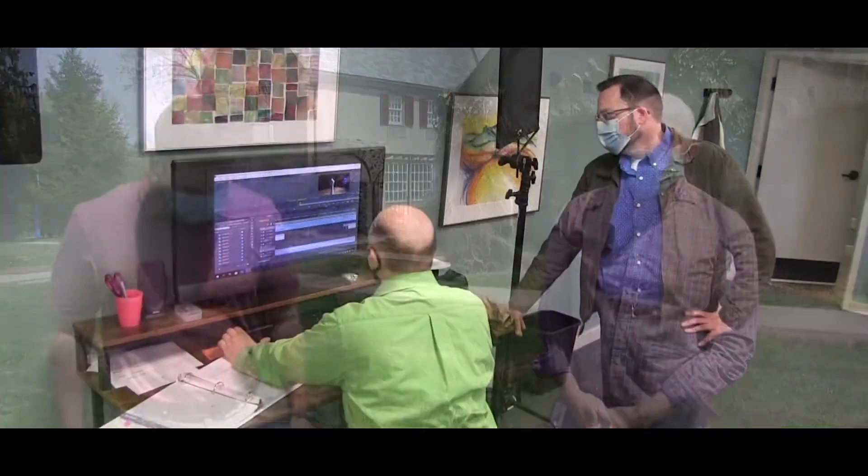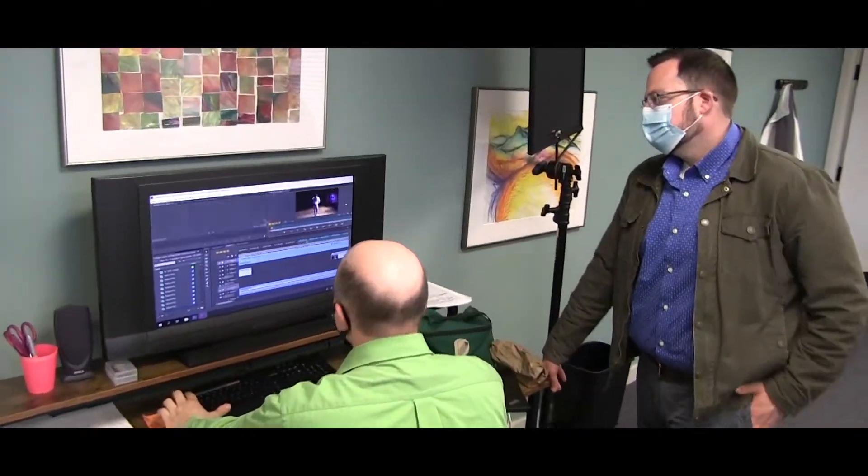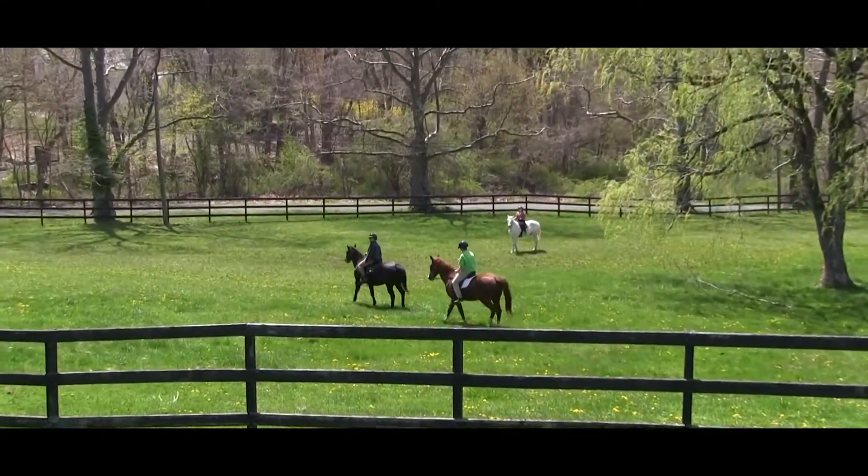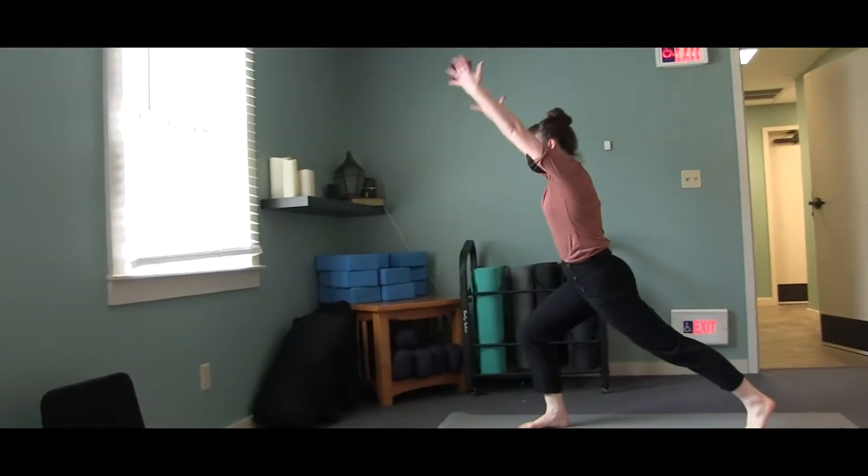Our arts programming is continuing this spring. We're looking forward to our production, which will be live streamed — stay tuned for details on that — as well as continuing our equestrian program and dance movement therapy and yoga courses for students.